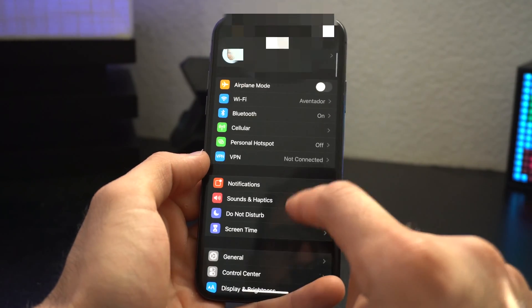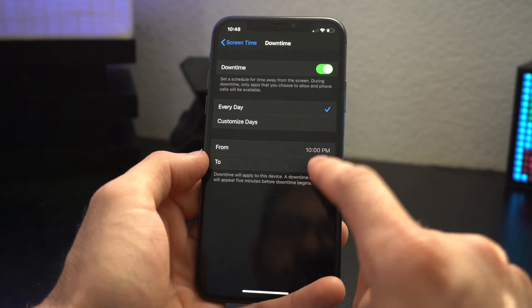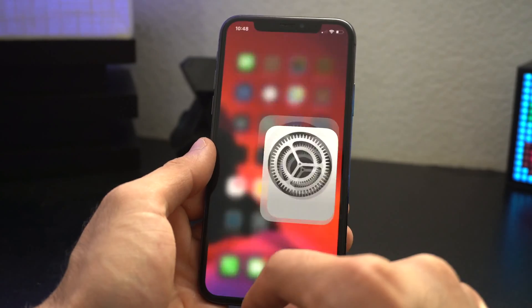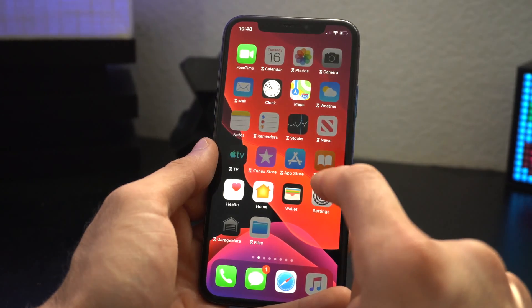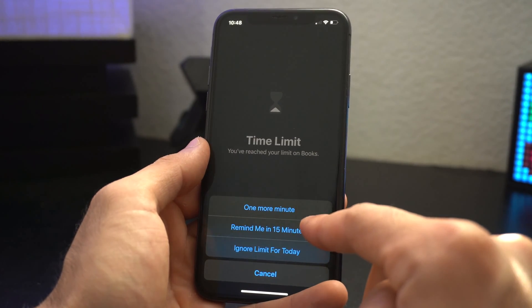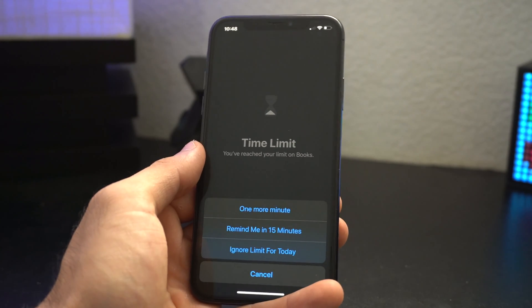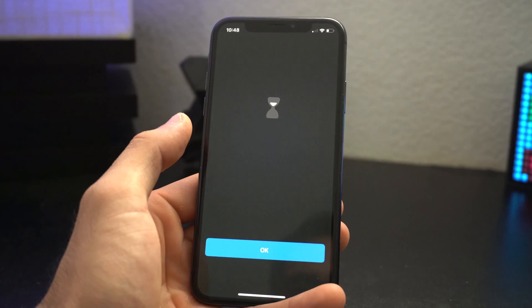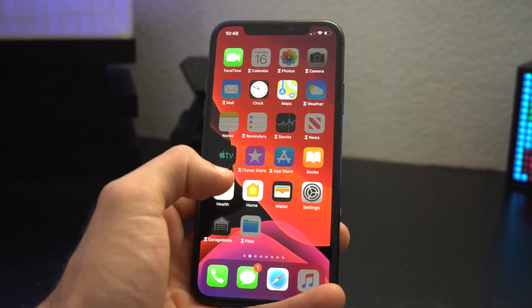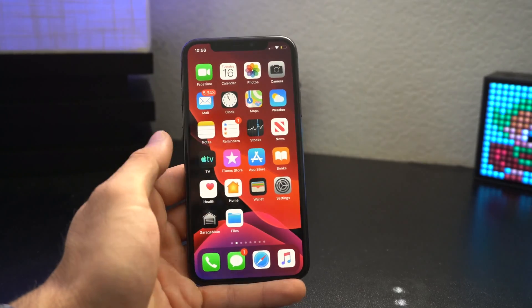Lastly, the tenth new change is probably my favorite. In Screen Time, when you have a time limit enabled and your time is up, we now finally have an option to resume for just one more minute to complete whatever task we were working on. We're no longer stuck with just the 15-minute option, which gives a little too much time when all you really needed was just one extra minute.